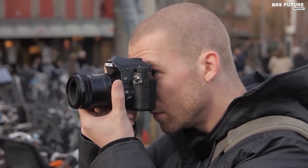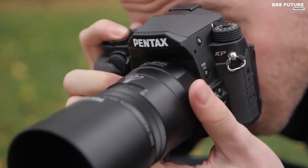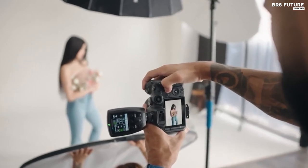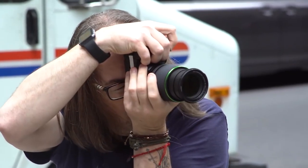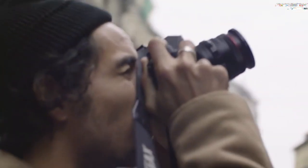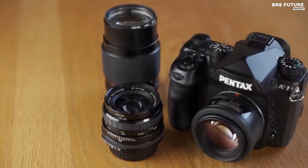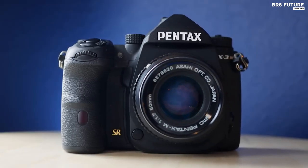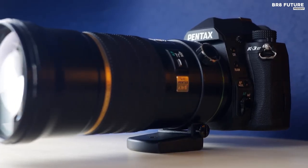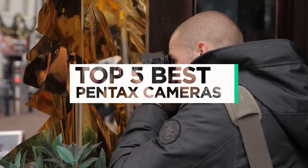Pentax was once the third camera manufacturer mentioned in any conversation, a credible rival to the likes of Canon and Nikon. This isn't quite the case these days. While most firms are moving firmly into the mirrorless revolution, Pentax remains resolute in its commitment to DSLRs. But they're fantastic DSLRs, which many photographers recommend highly, and if you pair one with some of the many excellent Pentax lenses available for K-mount, you start to see that it's a highly capable system, especially for photographers on a budget. And that's where our guide to the top 5 best Pentax cameras you can buy for this year comes in.